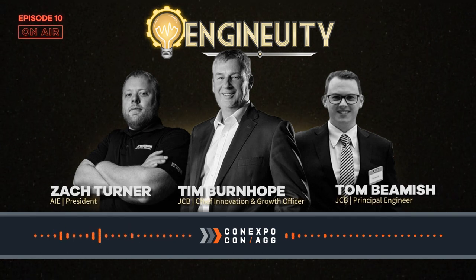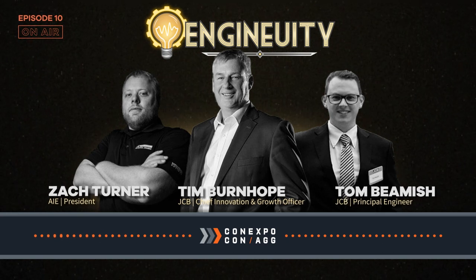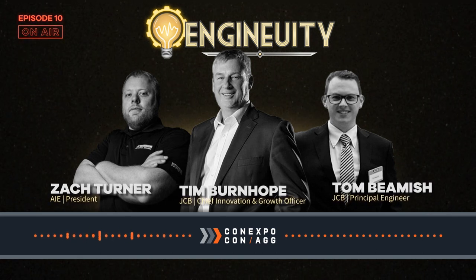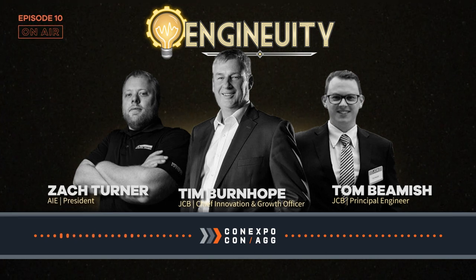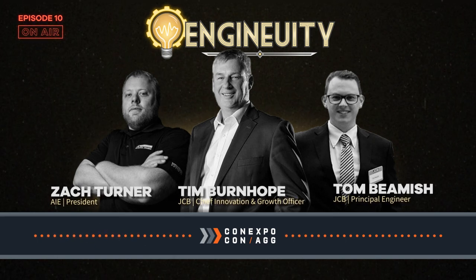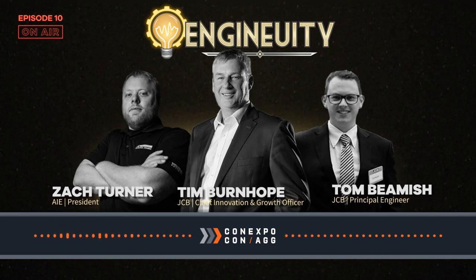Fossil fuels are not the future — the focus should be on banning fossil fuels, not engines. JCB started to look at battery solutions, which are great for small products doing a couple of hundred hours a year. But for equipment working double shifts — 24 hours a day — if you use a machine for two hours on electric, you've got 22 hours left to charge. That led them to look at mobile fuel, which led them to hydrogen.